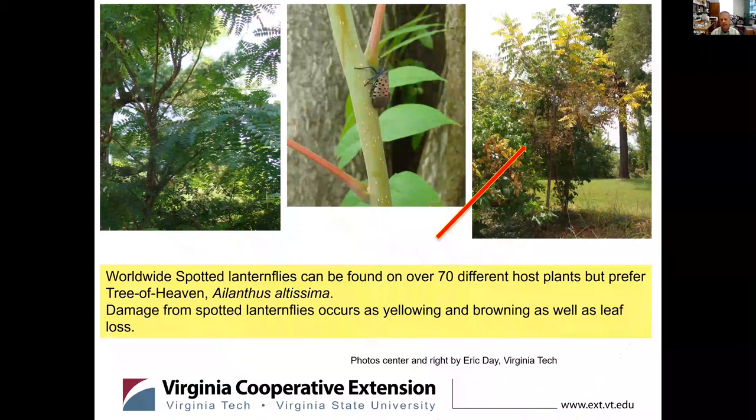Look for some of the damage — the picture on the far right is a walnut tree damaged by spotted lanternfly. That's the kind of damage we're seeing not just at walnuts, but also on Tree of Heaven and other trees in Virginia. It tends to be only a few trees that show that kind of damage. You often see trees with very high populations and no apparent damage present. But look for that yellowing — it almost looks like herbicide injury, associated with very high populations of spotted lanternfly.